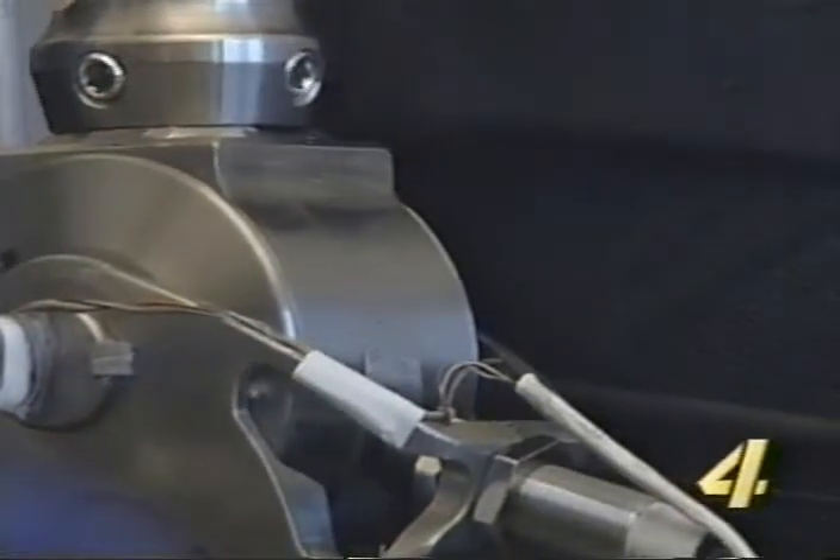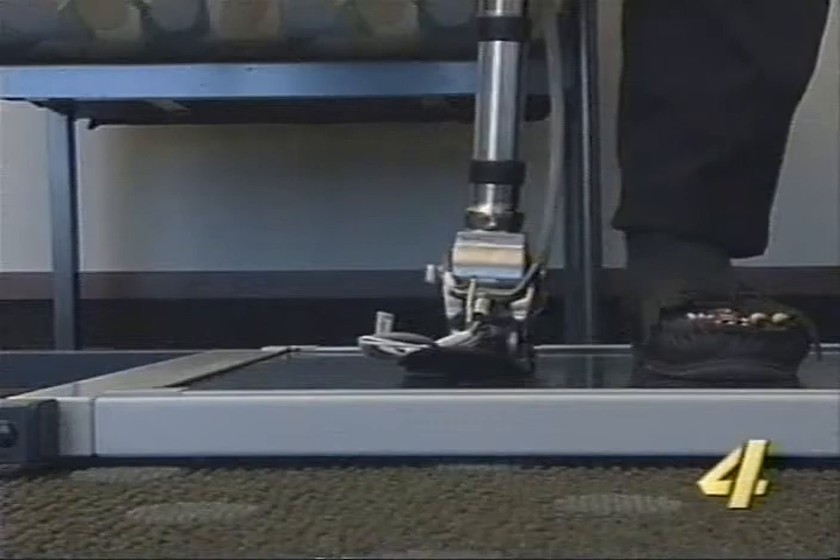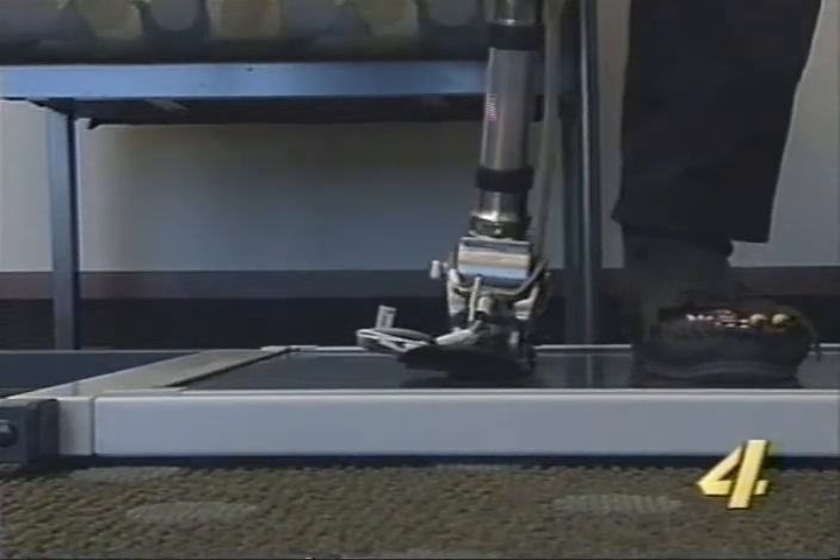More than $900,000 in state grants and private funding have gone into creating the prosthetic. Now Martin says patient testing is beginning. Integrating an artificial intelligence system to think and respond as the human brain would control our own limbs will take some further investigation. The computer is custom-made for each patient, and will be able to detect and change its settings to match each patient's walking style.